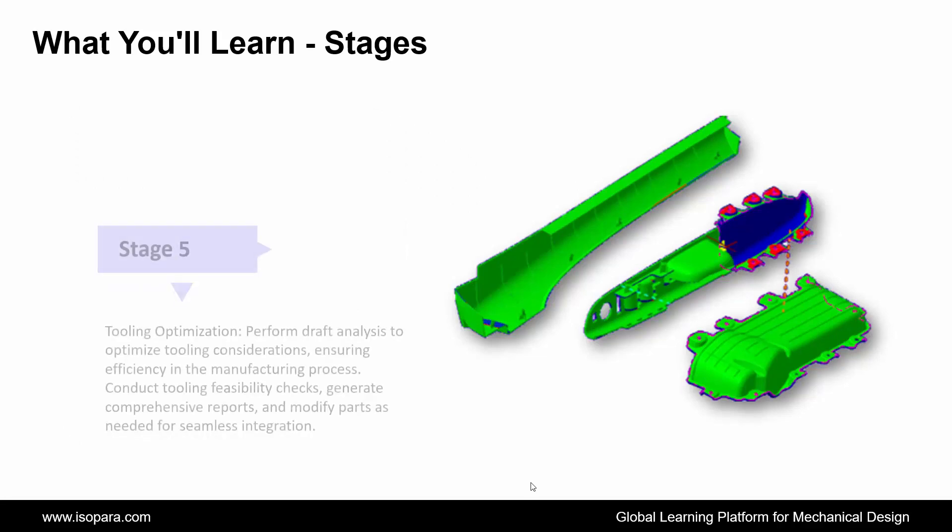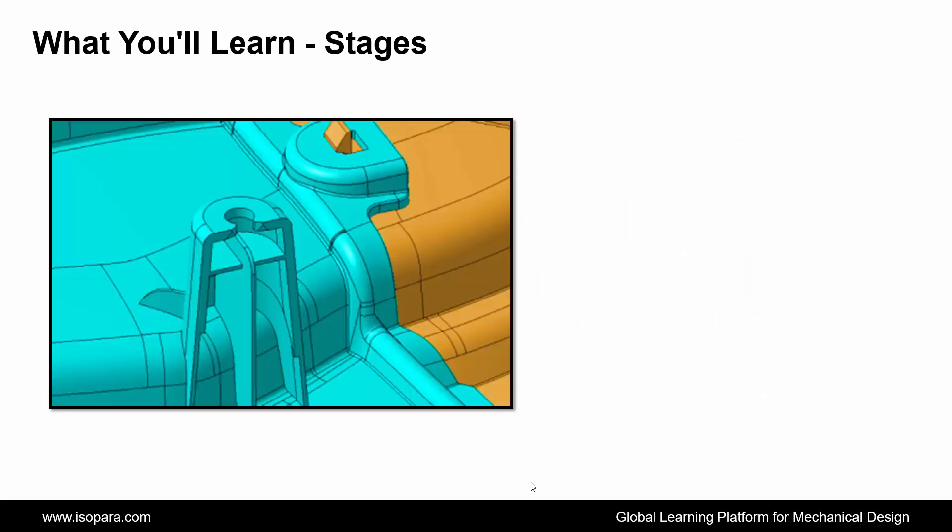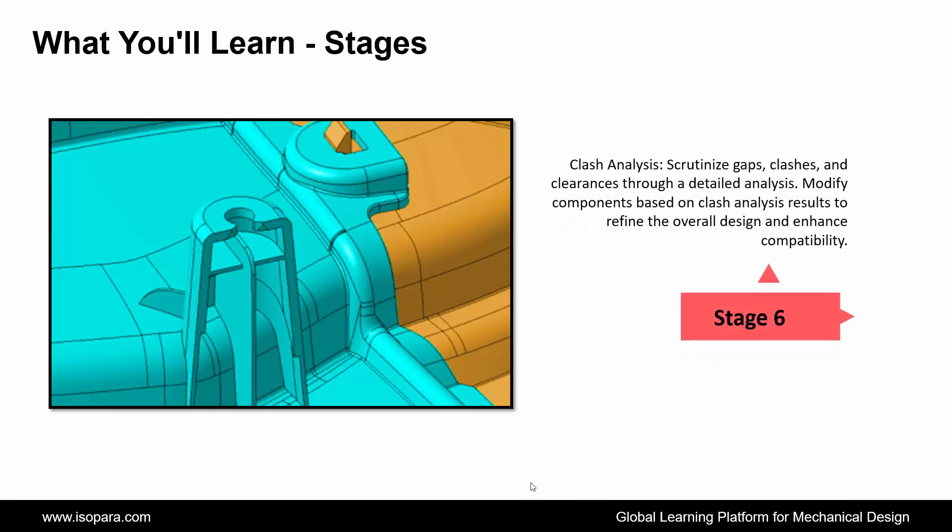Fifth is Tooling Optimization: perform draft analysis to optimize tooling considerations, ensuring efficiency in the manufacturing process. Conduct tooling feasibility checks, generate comprehensive reports, and modify parts as needed for seamless integration. Next is Clash Analysis: scrutinize gaps, clashes, and clearances through a detailed analysis. Modify components based on clash analysis results to refine the overall design and enhance compatibility.